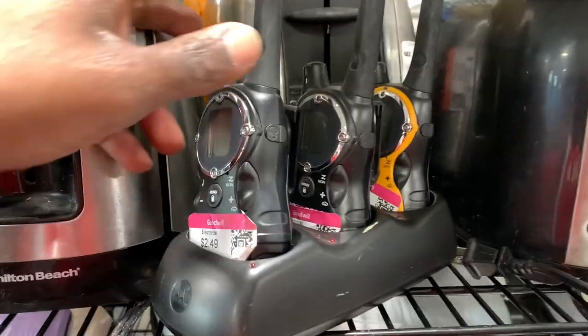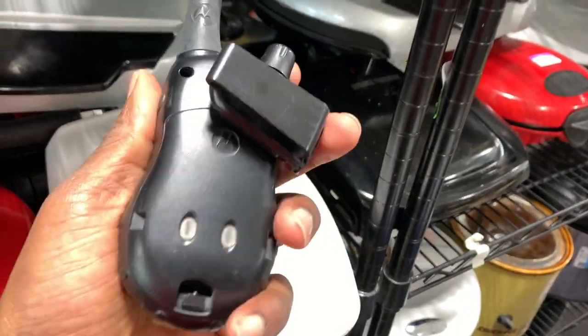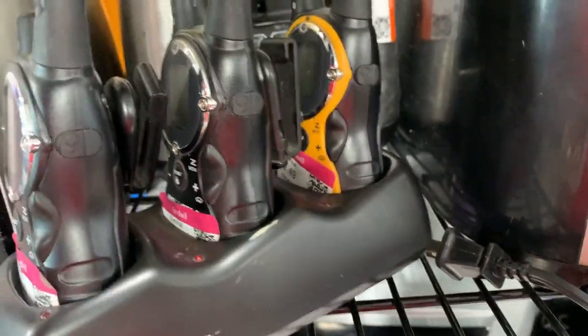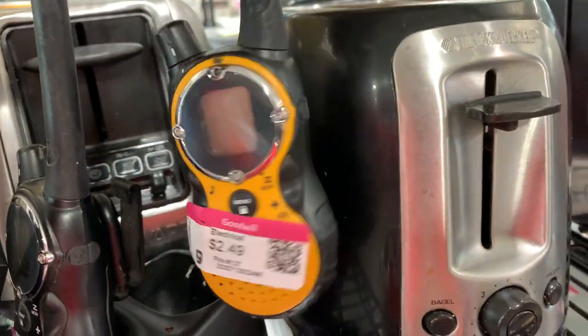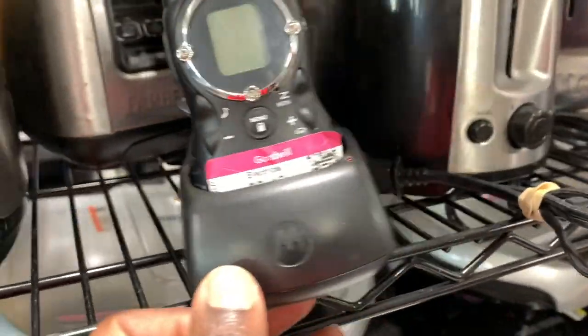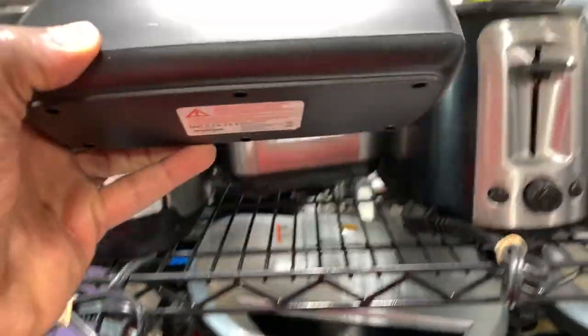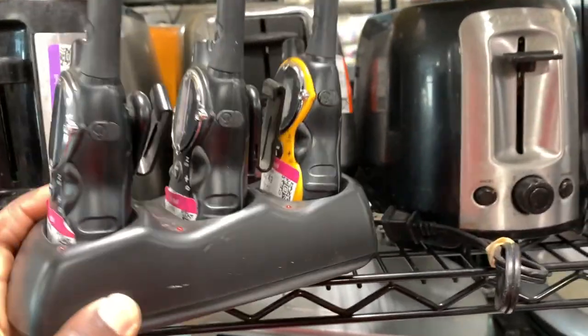Here were some walkie-talkies. I've sold walkie-talkies in the past but got negative feedback once because I couldn't test the unit and sold it as-is. Thankfully I got that feedback removed, but ever since then I always make sure to test these. They didn't have the power cord for this one, so I ended up putting it back.